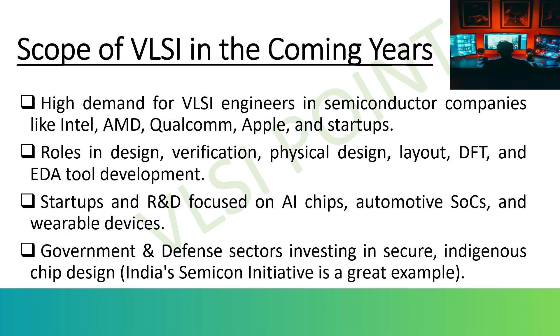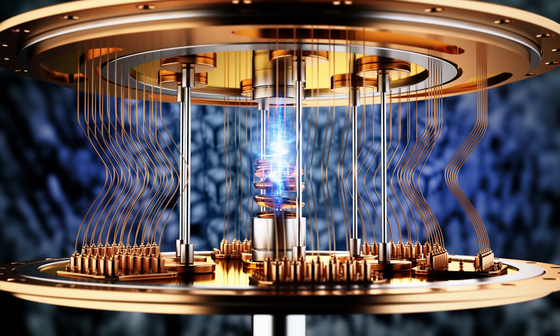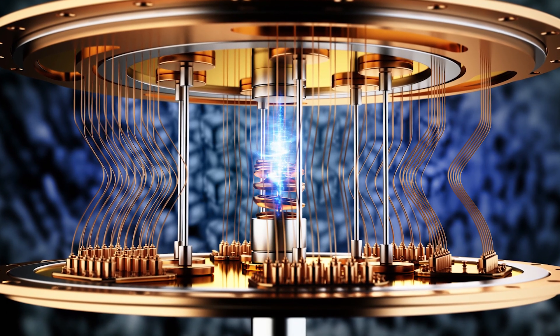There is a worldwide shortage of skilled VLSI engineers. As demand for semiconductors grows exponentially, this field promises high salaries, strong job stability, and global career mobility. In academia and research, universities and R&D centers are collaborating with industries to advance research in 3D ICs, nanoelectronics, and quantum computing, ensuring continuous innovation.